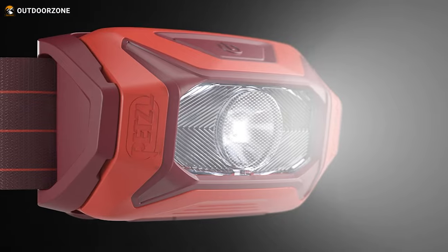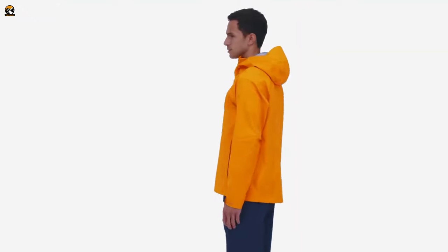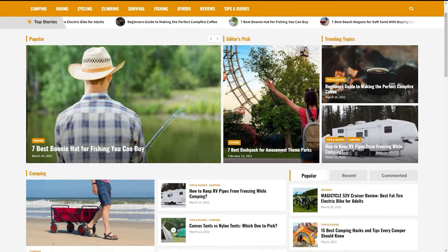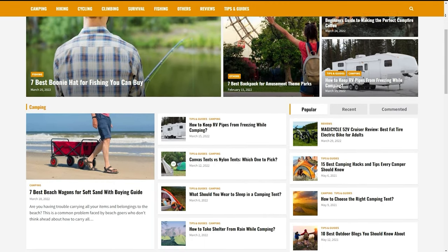That was our video on how these hiking gear essentials will change your hiking experience. Thanks for watching — feel free to share your thoughts in the comment section, and please share this video if you find it helpful. To know more about outdoor products, reviews, and buying guides, you can visit our website, gooutdoorzone.com.